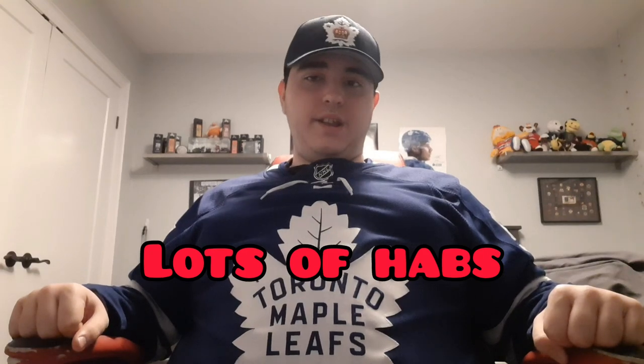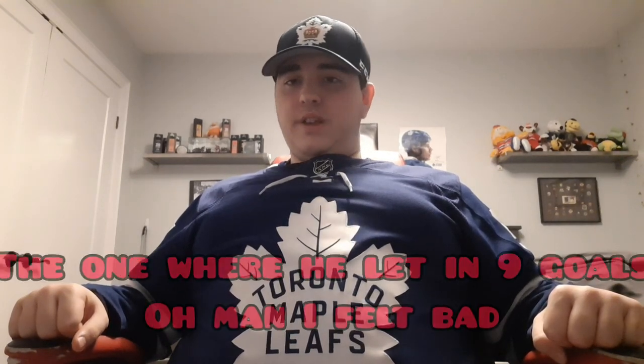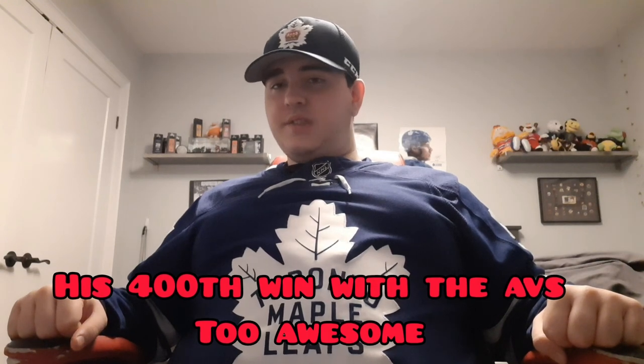A lot of Montreal, a lot of Habs stuff as well. They had a whole locker room dedicated to all the Habs players. Patrick Roy played for Colorado and Montreal and had a great career. If you guys knew about that Patrick Roy game where he let in nine goals against the Red Wings — I felt kind of bad for him there. Then he got traded to the Avalanche, but he's a great goalie. I saw a Colorado and Montreal jersey from him, including his 400th win jersey when he was in Colorado. Pretty nice to see.